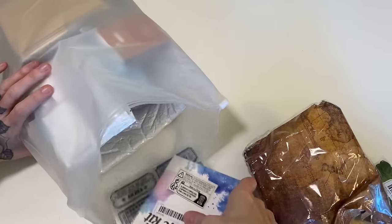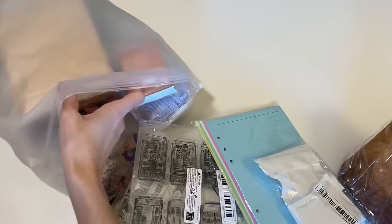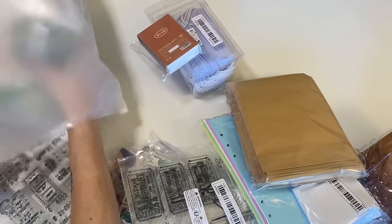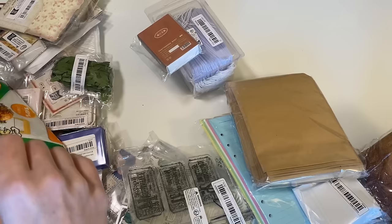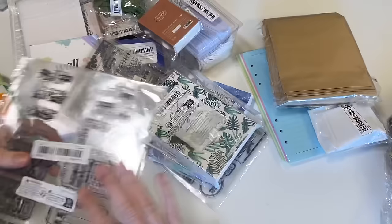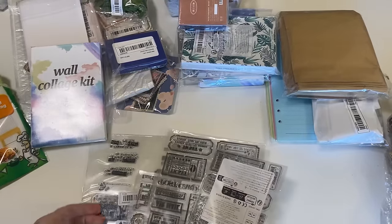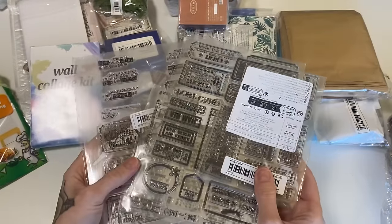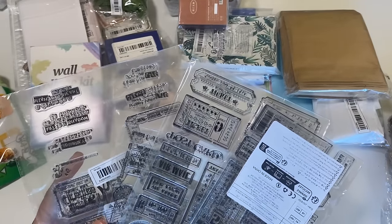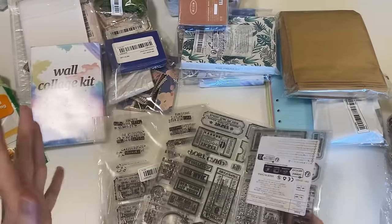I probably should have organized this a little bit because I got some themed items and some just kind of basic things. So let's just go ahead and dump it out and then I can do my best to kind of organize this. I don't think that I have purchased any of these yet. So this is the first time I'm getting some of their clear stamps. And there were so many good options that I had a really hard time narrowing it down, but they're also so inexpensive that I felt like I could just get all the ones that I wanted.